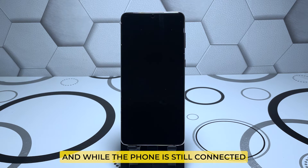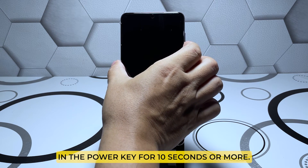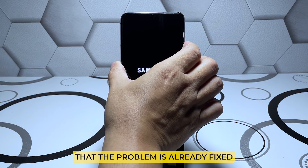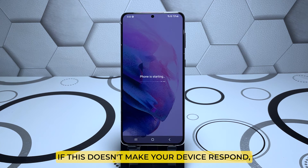After that time, while the phone is still connected to the charger, press and hold the volume down button and the power key for 10 seconds or more. If the Samsung logo shows, the problem is already fixed and your phone should boot successfully. However, if this doesn't make your device respond, then it's time to have it checked.